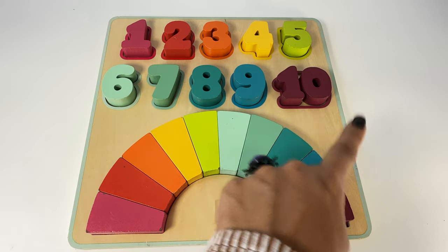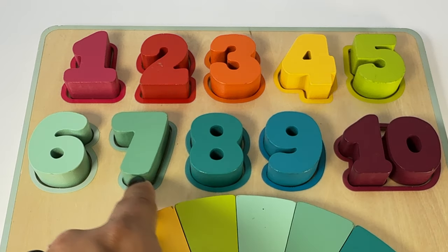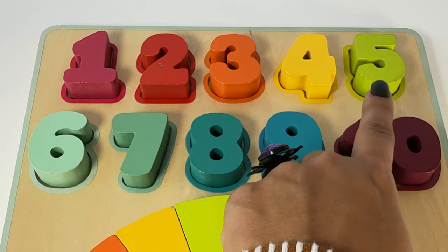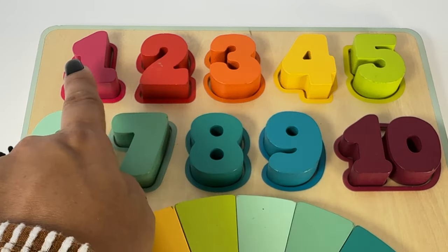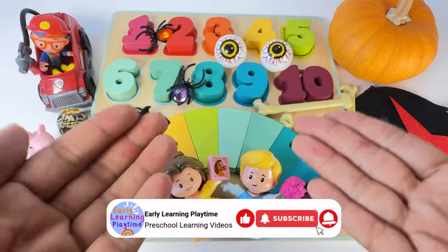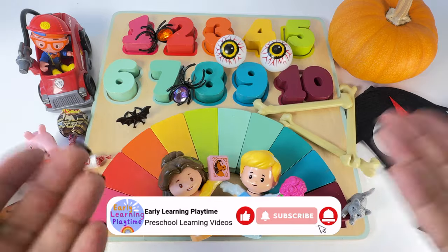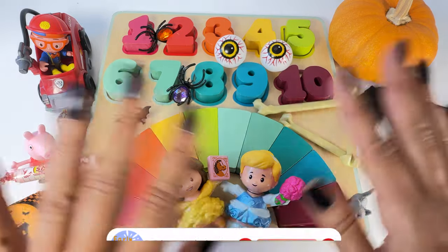Can we count backwards? Ten, nine, eight, seven, six, five, four, three, two, one! Thank you for watching and for playing with me today. Please like and subscribe and I'll see you at my next learning video. Bye!